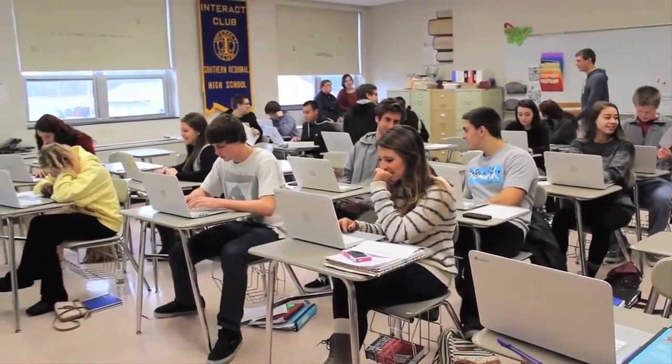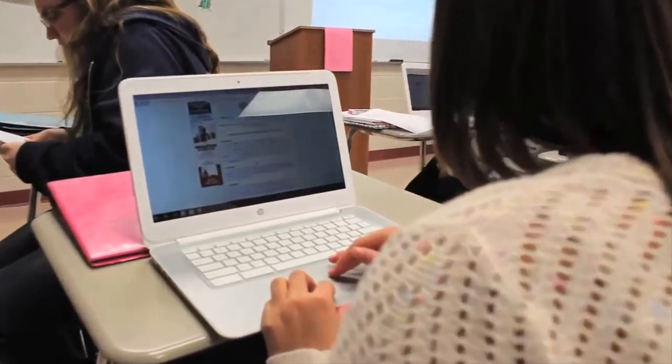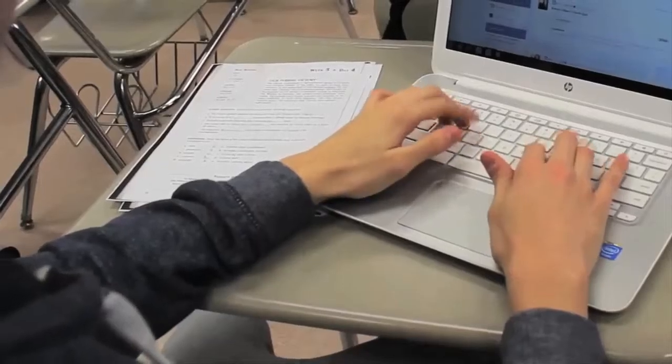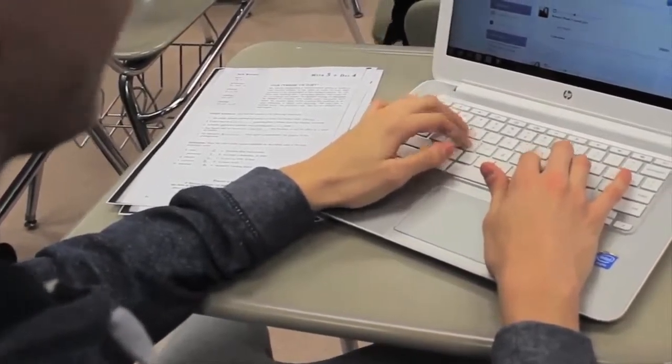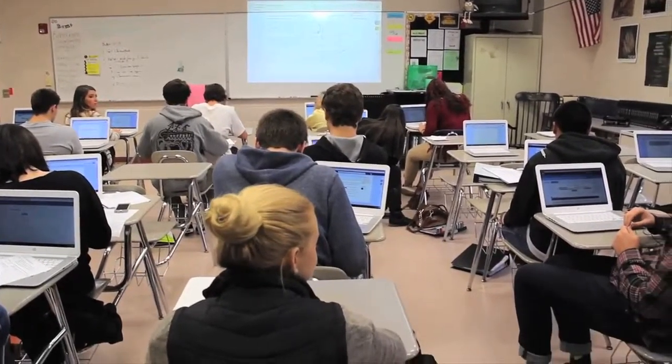My overall goal is to make learning more relevant for my students and to make them self-sufficient, accountable, responsible learners and lifelong learners — so that the tools we learn in the classroom, they can take beyond. When they graduate, when they walk out of these halls, when they go into the workforce, all of these skills are still applicable.